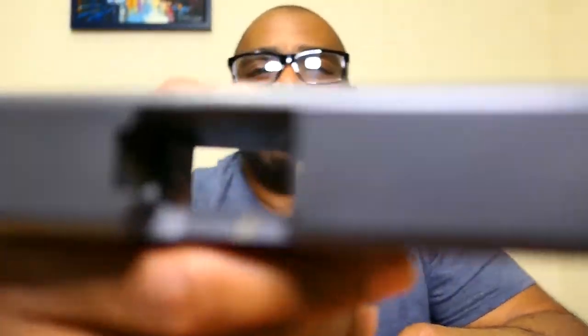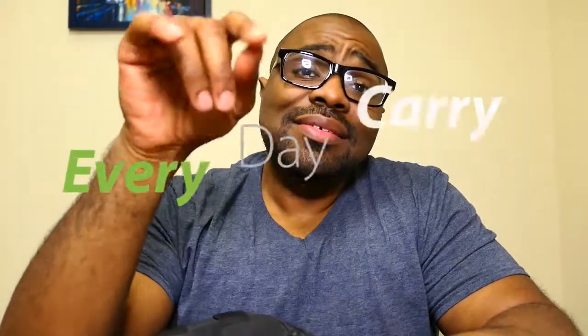Smell that — that's what freedom smells like. Hey, what's going on everybody, welcome back to the vlog. No vacation — been traveling across Europe for a couple weeks. I'm back to the US, I'm back to my freedoms, I'm back to my hobbies, and I'm back to the vlog. Today I thought I'd do a video on EDC.